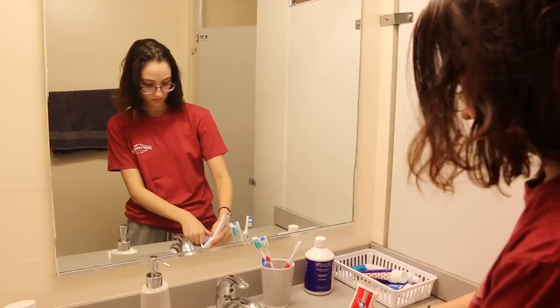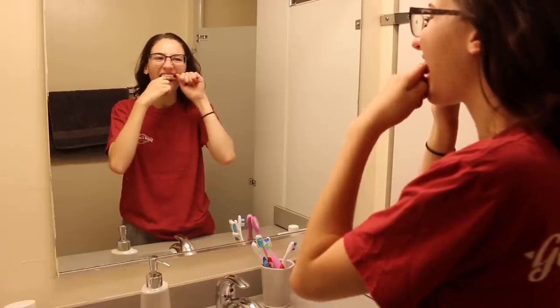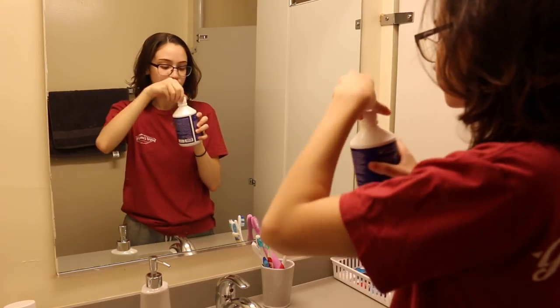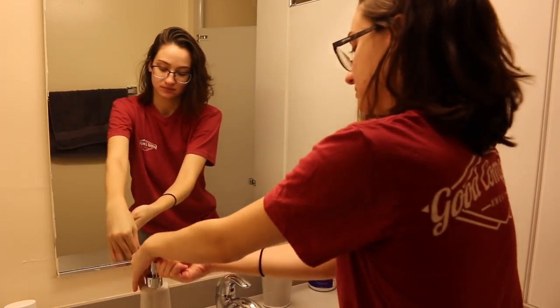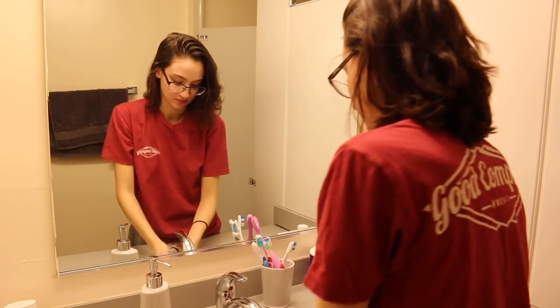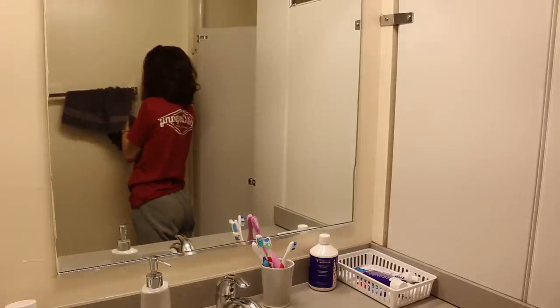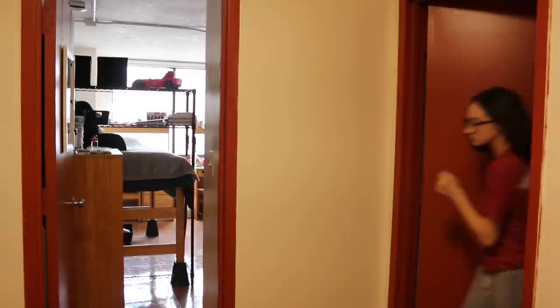Our bathroom actually has a separate stall to use the toilet, which is weird but very convenient when two people need to be in the bathroom at once. After that, I brush my teeth, floss, and rinse — gotta start the day off with some fresh breath. Then I wash my hands so I can do my makeup with clean hands and put my contact lenses in, because putting contacts in with dirty hands can cause an eye infection.